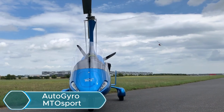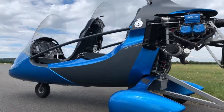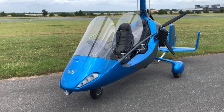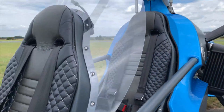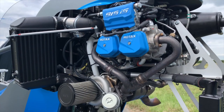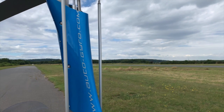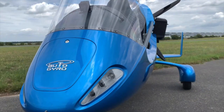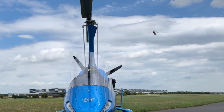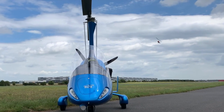The Autogyro MTO Sport is an open-cockpit gyroplane with tandem seating, designed for pilots who want a responsive and flexible flying experience. It uses a 141-horsepower Rotax 915 engine, allowing it to reach speeds up to 120 mph and cruise comfortably between 75 and 105 mph. It climbs quickly too, with a climb rate of about 1,170 feet per minute. With a 24.5-gallon fuel tank, the MTO Sport can fly up to 421 miles and stay in the air for around 6.5 hours, making it suitable for longer trips.